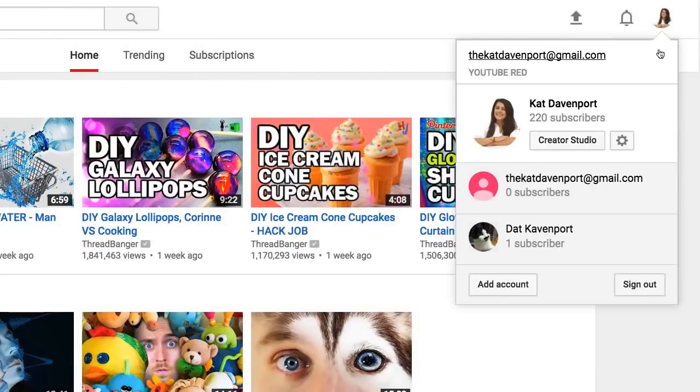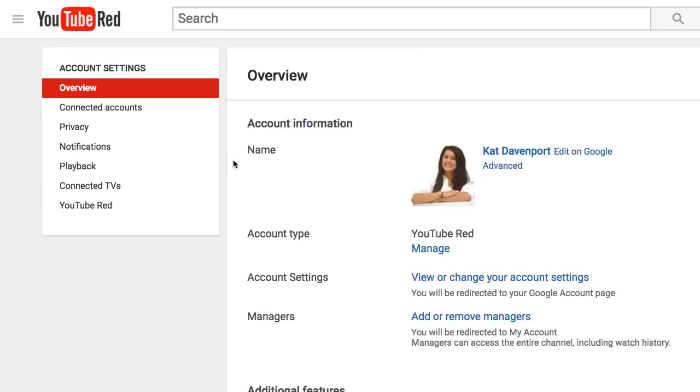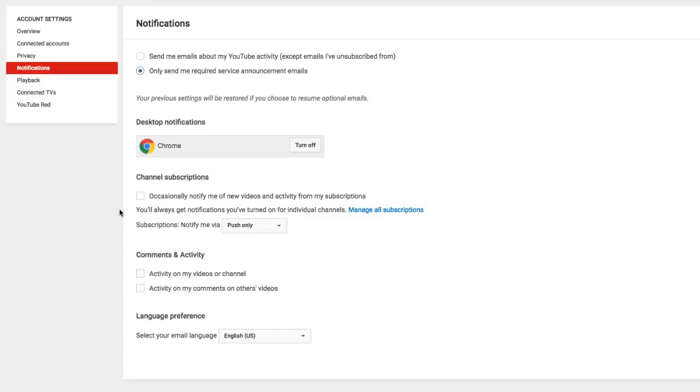And if this isn't tedious enough, you should also check on your notification settings in your YouTube settings page.